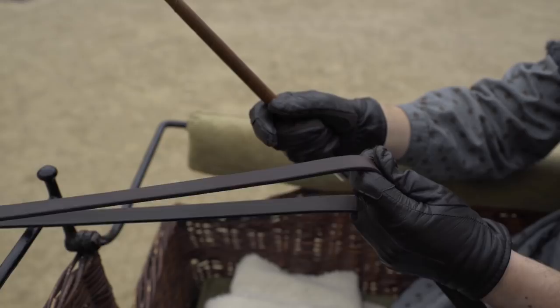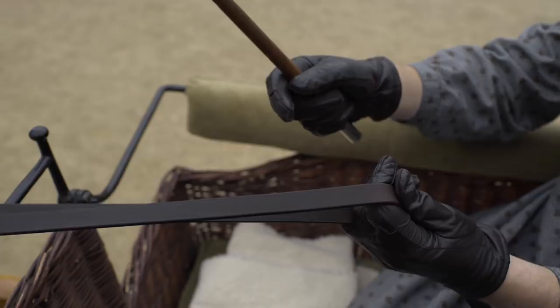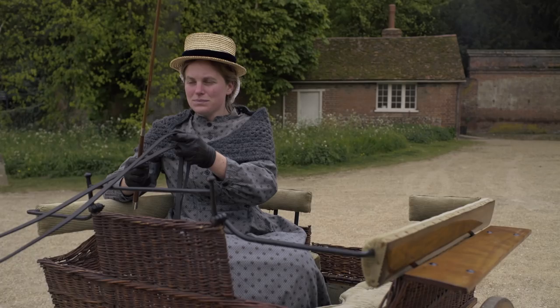You can always tell if someone knows how to drive by the way they hold their reins. Accomplished drivers like myself hold their reins in one hand. They then use the other hand to steer or to signal to other carriages. To get him to walk on, you simply give the horse a vocal cue. Milo, walk on!